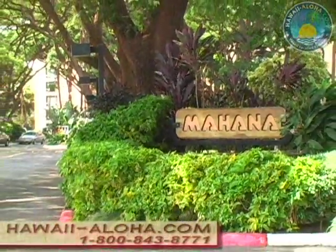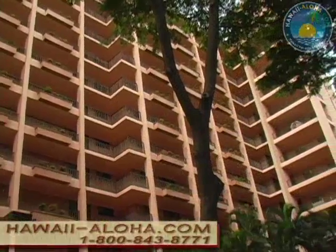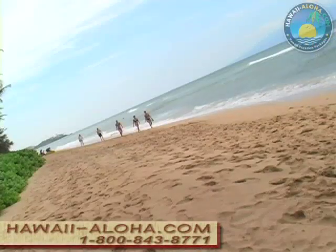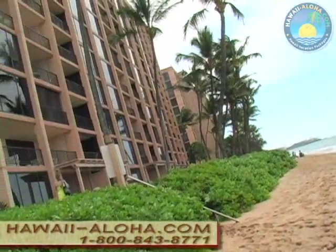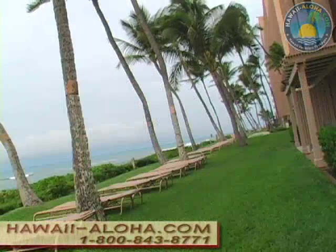Here is the Resort Quest Mahana at Kaanapali. You get Maui as you would hope and should expect. The resort has all oceanfront condominiums overlooking Kaanapali Beach with its views of the nearby islands of Lanai and Molokai.